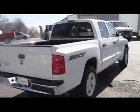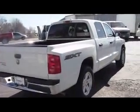It does come with a bed liner and it looks like it never hauled anything. I don't see any nicks, scratches, or dents, so it's in really good condition.